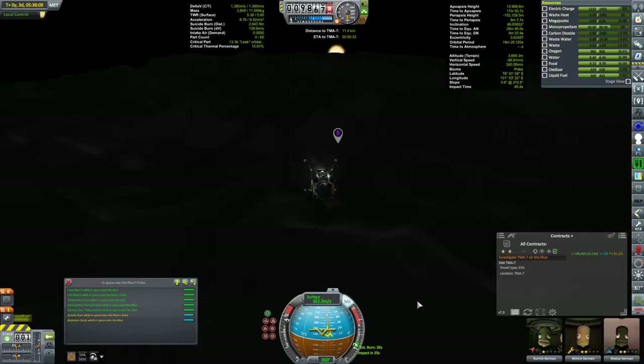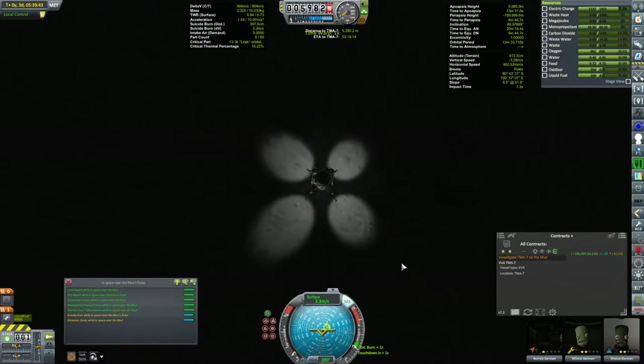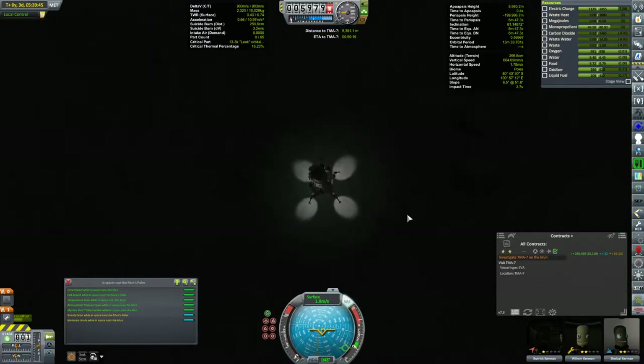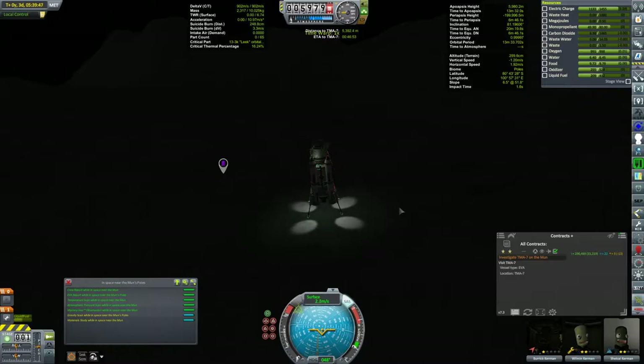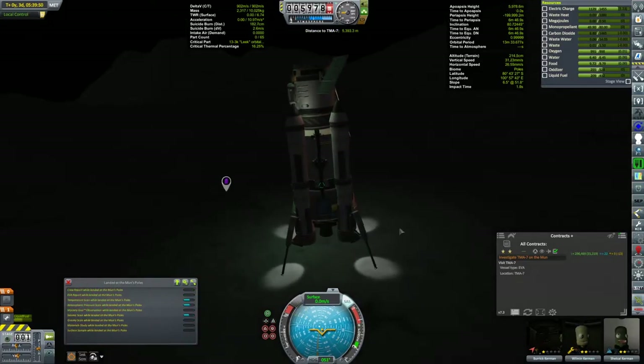We're near the waypoint and it does look fairly hilly, so I think we'll put down here. We are in the poles too, and it is dark. We do have some new science to get — I've never been in the poles of the moon before, so that's great.